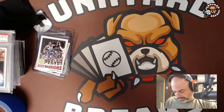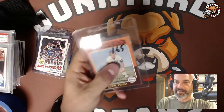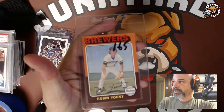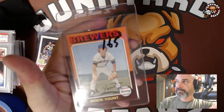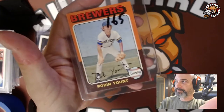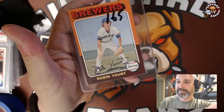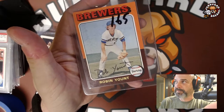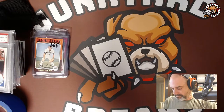I also got a Robin Yount '75 Topps rookie for $30 — pretty good for '75 Topps. We've talked about how hard it is to keep these things nice. '75 Topps is really tough to find in high grade.